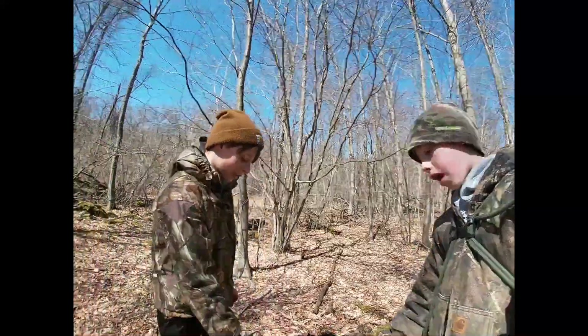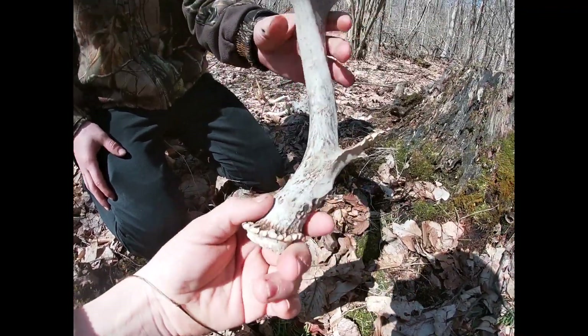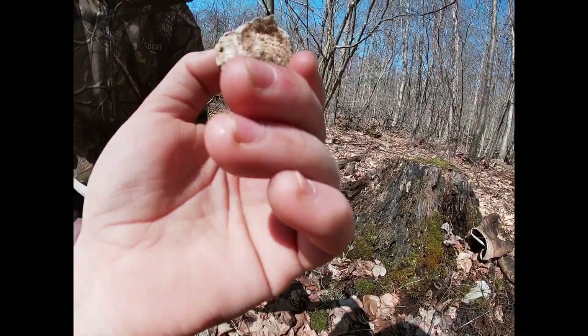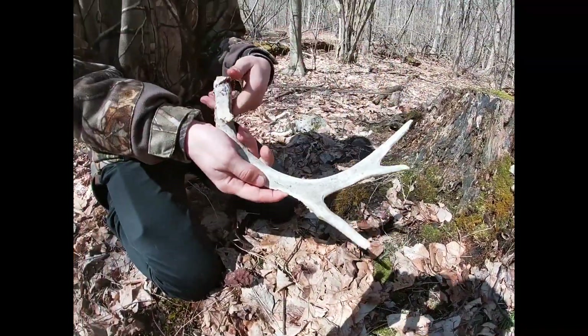My dad just found this. It's another old one. Actually, I don't know if it's old — it might be fresh, might be last year's. I don't think it's old now. Well, we'll see if it's the next shed.